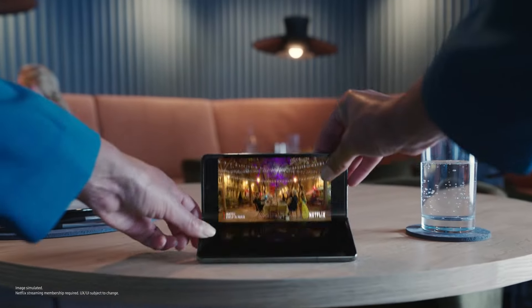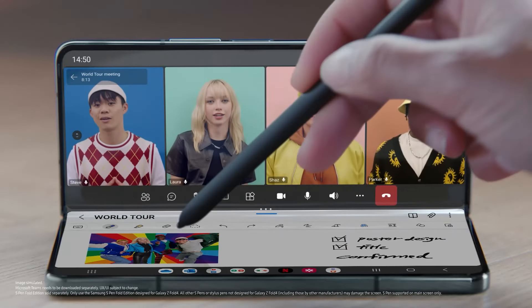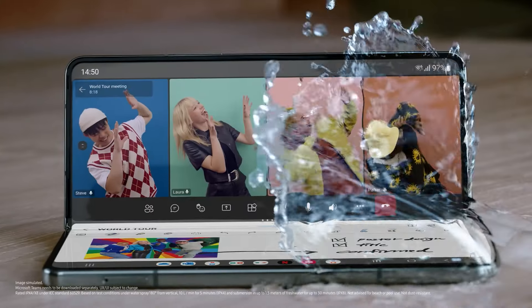Multitasking has never been so fast. From full screen to flex mode, apps flex. On a video call, S Pen lets you take notes. And an IPX8 rating lets you take spills.